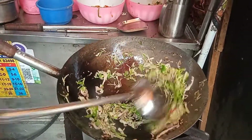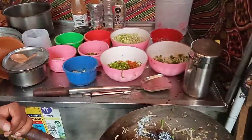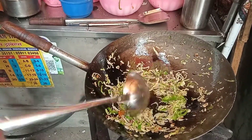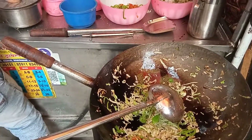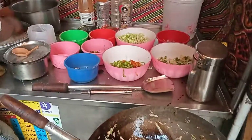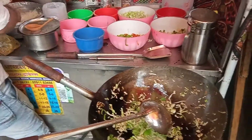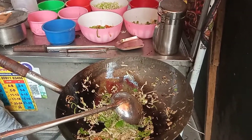This is a little more spicy. These are the ingredients of chicken and soy sauce. Yes, I do it.